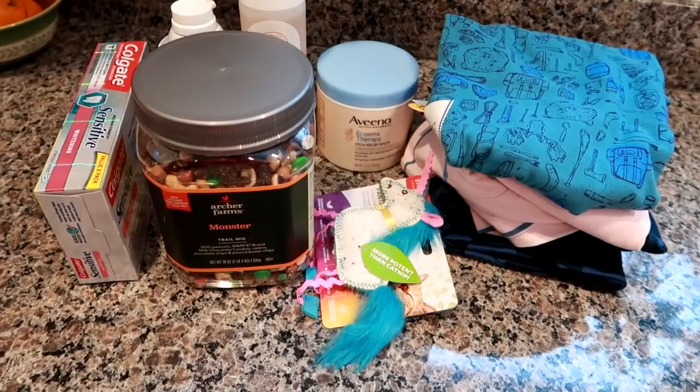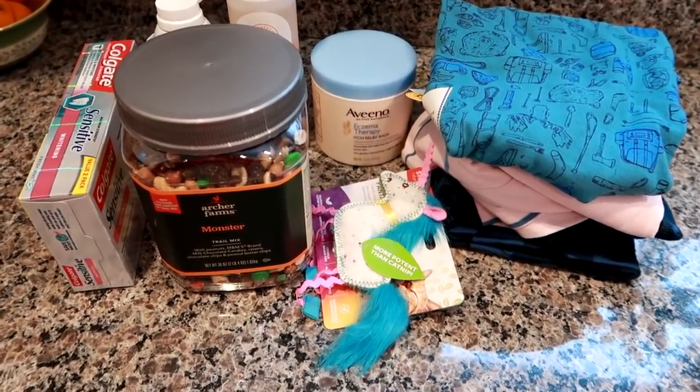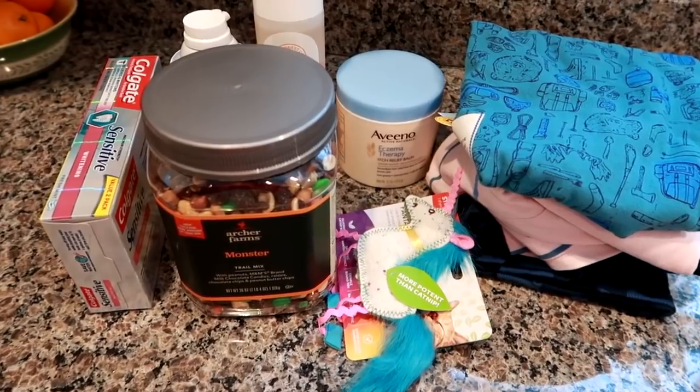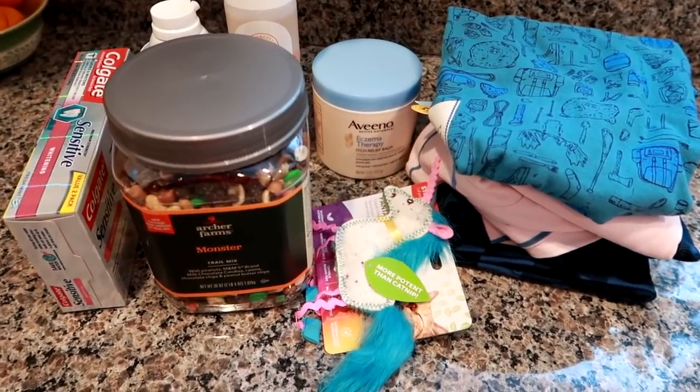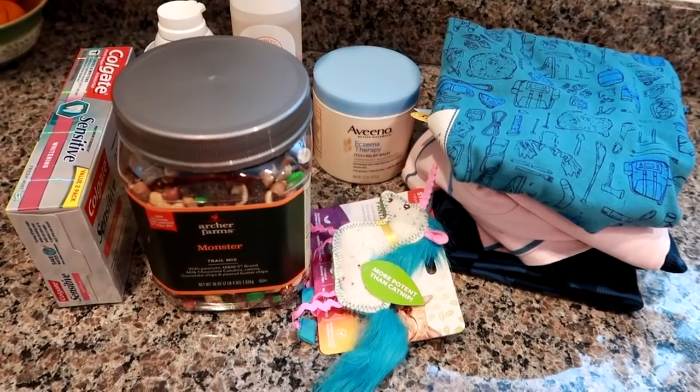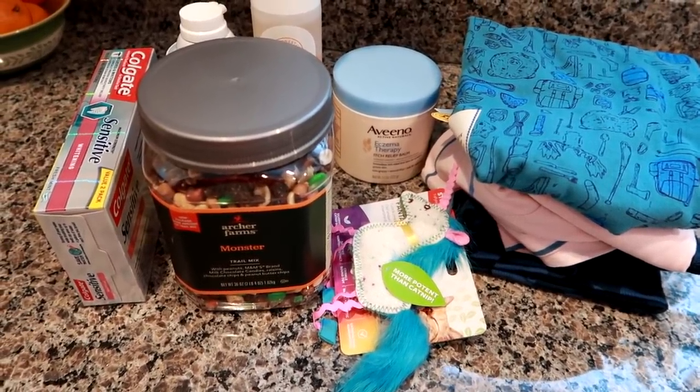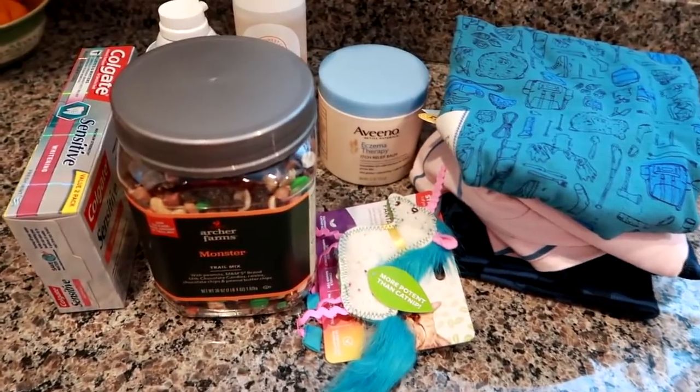Hey guys, Lian here. I'm Grady's mom. I am doing a collective haul video, so if you're not familiar with those, it's pretty much like a bunch of random smaller hauls all combined into one video. I know you guys really like these, so I thought I would start a new one since I have a few random little hauls, and I'll just piece them all together.